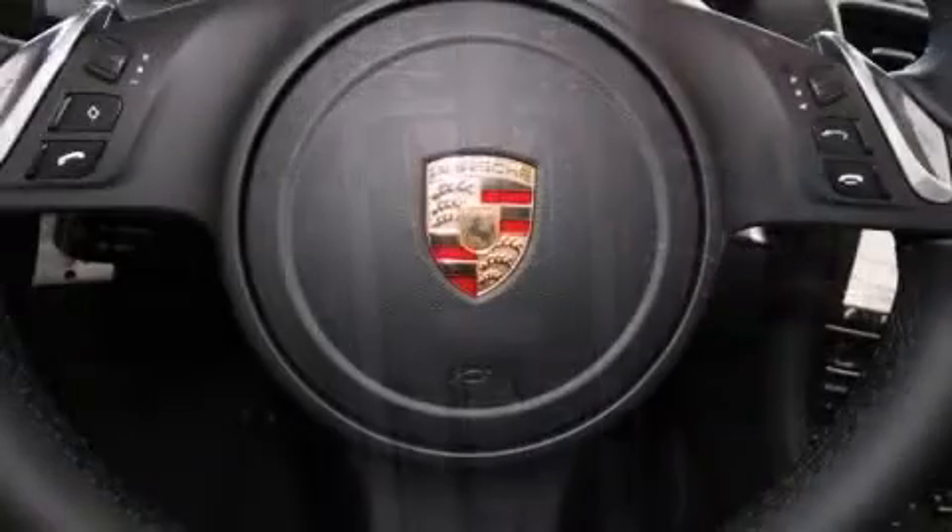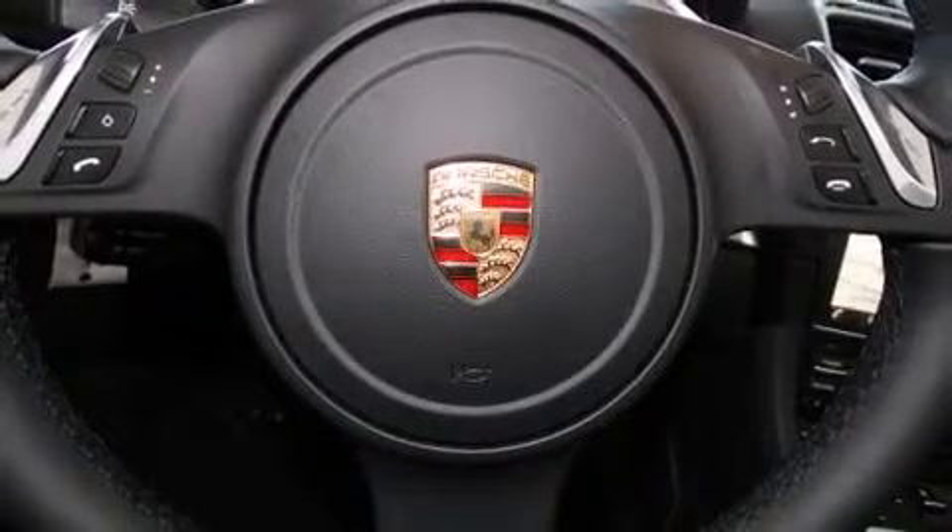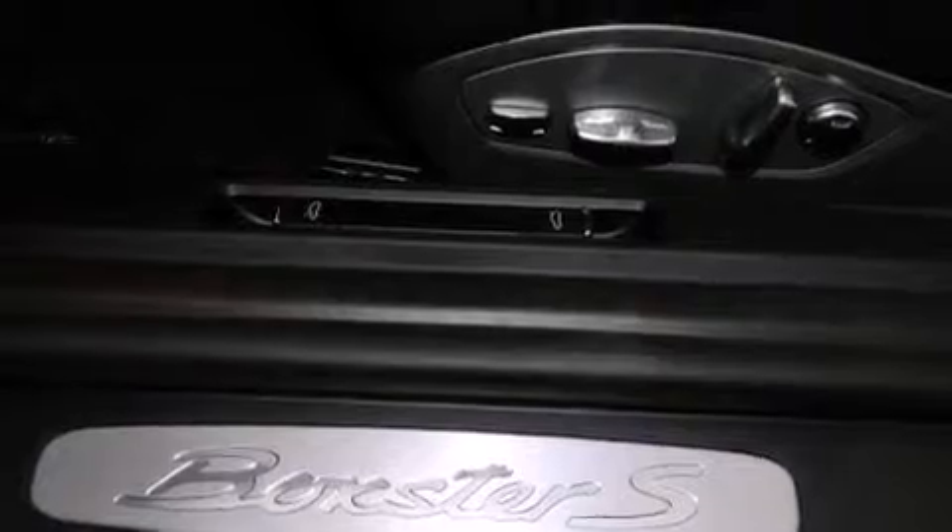Porsche ensures the safety and security of its passengers with equipment such as head curtain airbags, integrated rollover protection, and four-wheel disc brakes with ABS.